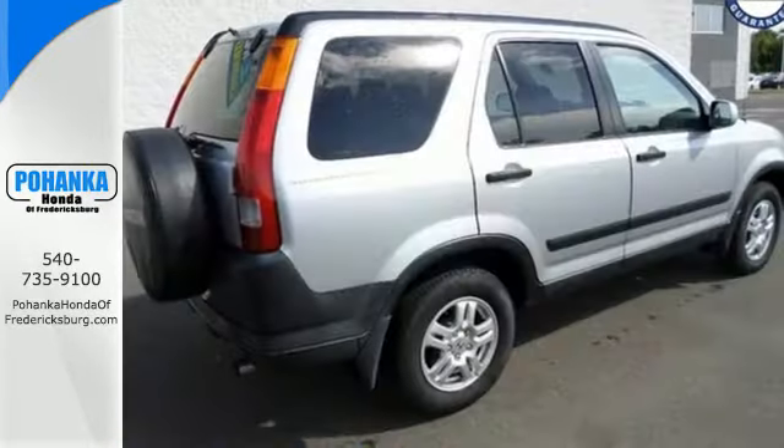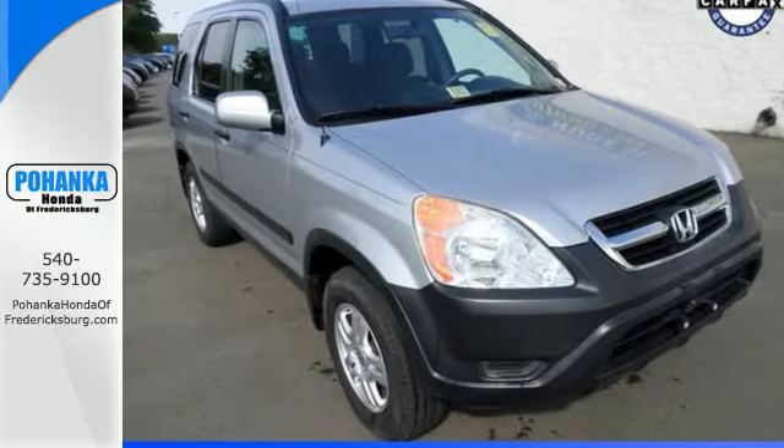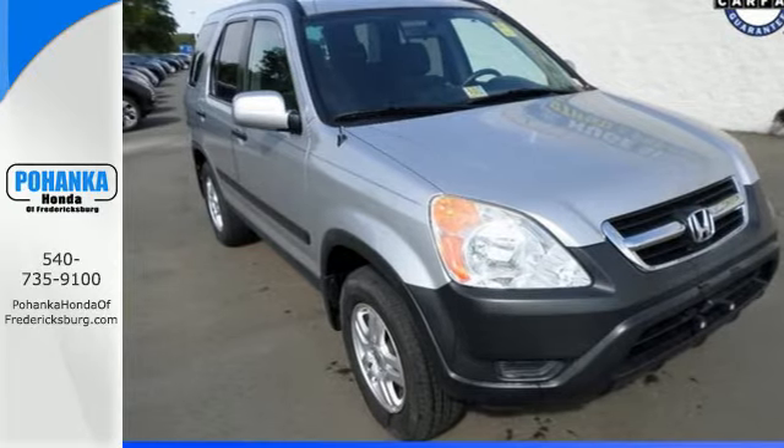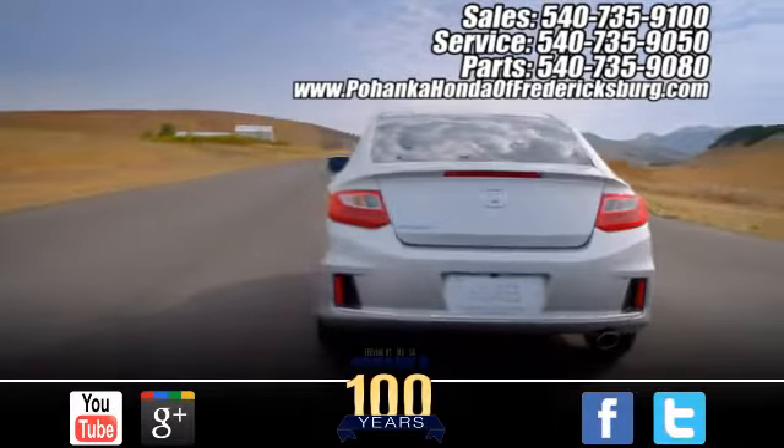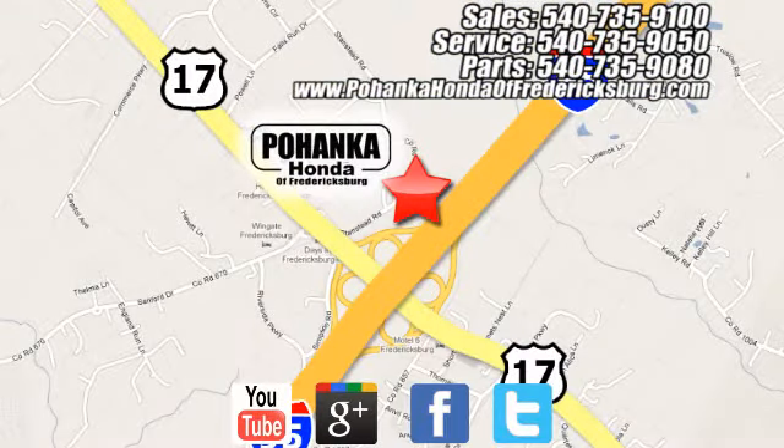The 2004 CR-V received five stars across the board in crash tests. See it for yourself today. Pohenka Honda of Fredericksburg is a great place to buy a car, conveniently located at 60 South Gateway Drive in Fredericksburg.